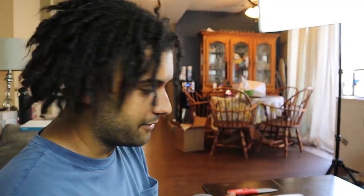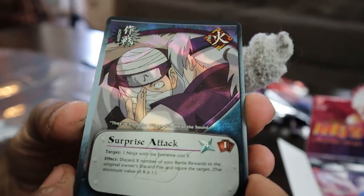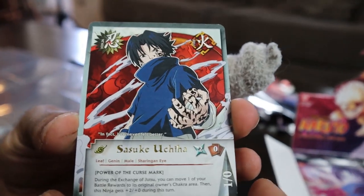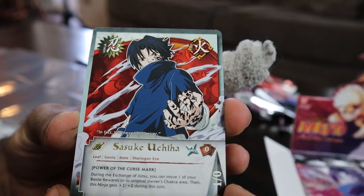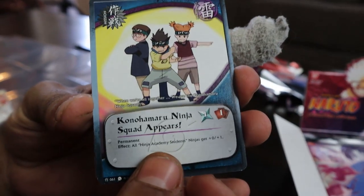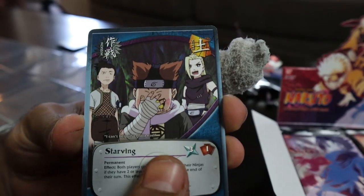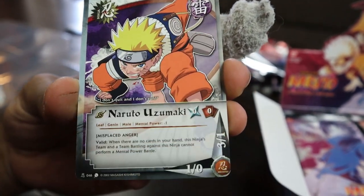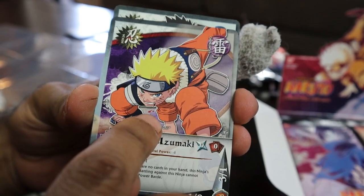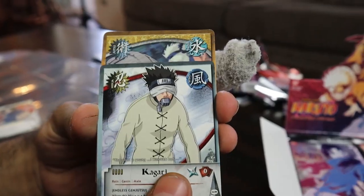Let's add these to the binder and keep it moving. We got Written Tests, Curse Mark Jutsu — oh yeah, that looks like a reverse holo. We got Surprise Attack, that one looks sick. And the gold text Sasuke with the curse mark — that is the gold card we are hunting for right there. That card in gold goes for a hundred bucks. That would be awesome to pull. We got Konoha Shinobi Ninja Squad, Starving, Misty Follower Jutsu, and Naruto Uzumaki — always getting his ass beat.